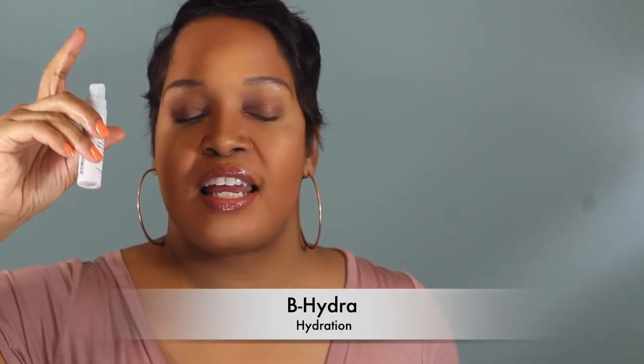That brings me to the B-Hydra Intensive Hydration Serum. This grew on me because at first I thought it was unnecessary and I didn't like the consistency — I felt like it was sticky. But after consistently using the B-Hydra, my skin felt supple. It does work, it just has to grow on you. I started using it more and more and started to like it. It's very light, like a jelly type of texture. You can really start to feel the effects of the B-Hydra, especially when you mix it in with any of the other products.